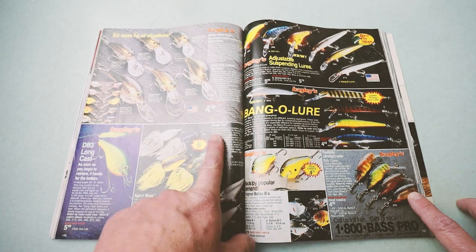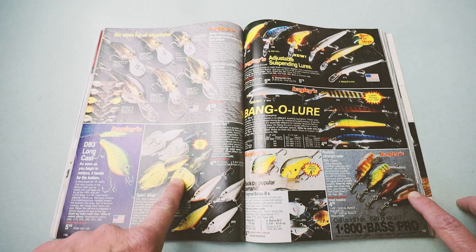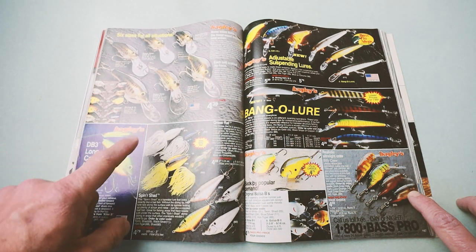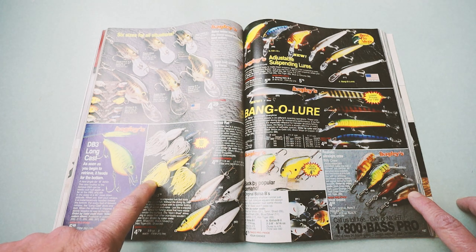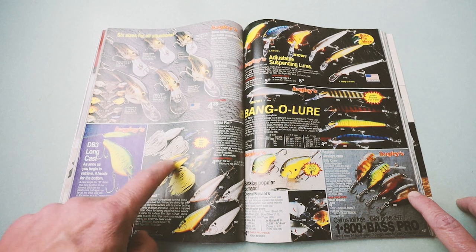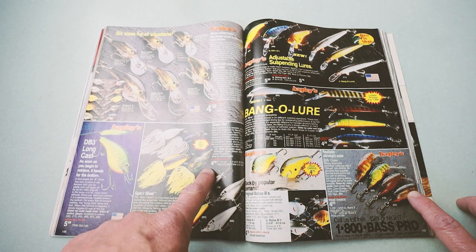The Grass Rat — kind of jumping on the frog bandwagon, Bagley style. It's a hard-bodied Bagley frog bait with a single hook on it. I never caught a ton of fish on them — I wasn't much of a frog fisherman back in the day. These are still around but pretty hard to find online. You're going to spend more than $4.89, that's for sure.